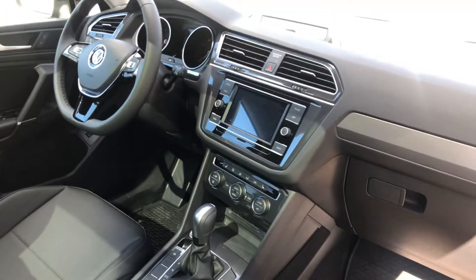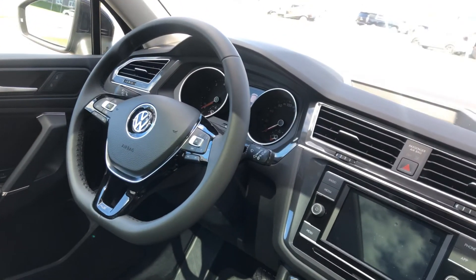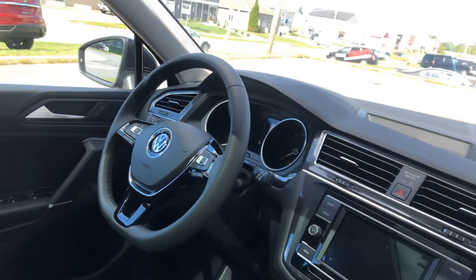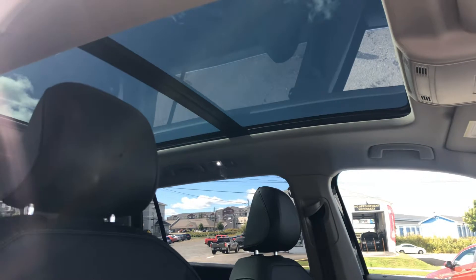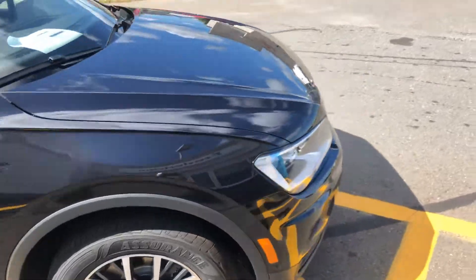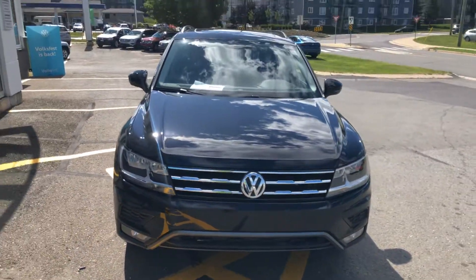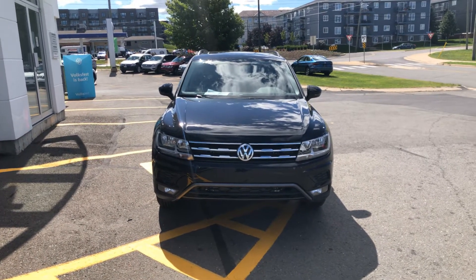This Volkswagen comes with Apple CarPlay — all of your cell phone and infotainment is accessible through the Volkswagen steering wheel. And there's a nice look at the big glass panoramic roof. Moving around to the front so you can appreciate what the lights and front grille look like — the all-wheel drive system in our Tiguan is outstanding.